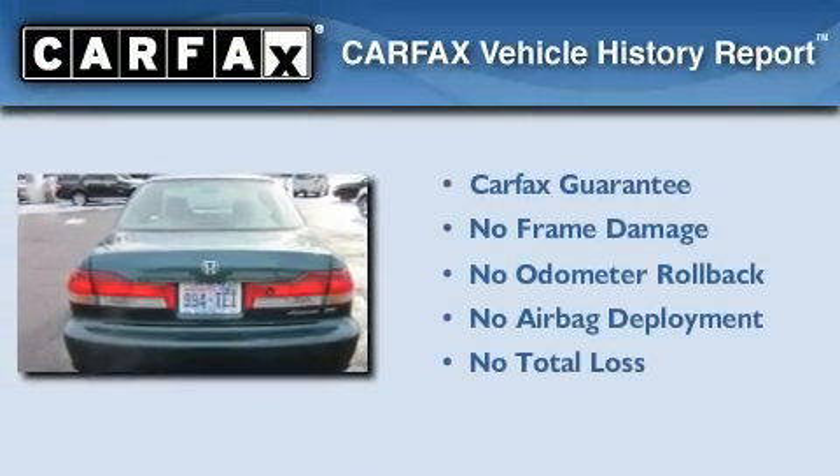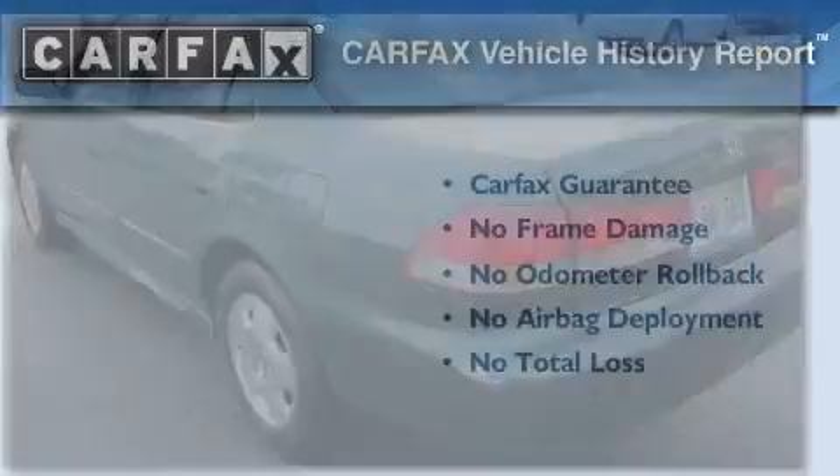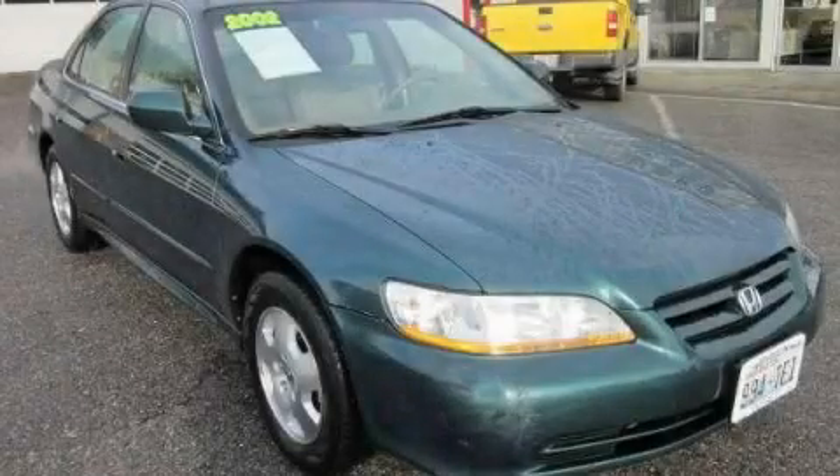Not to mention if this Honda qualifies for the Carfax Buyback Guarantee. Please call us today for more information on this great vehicle.